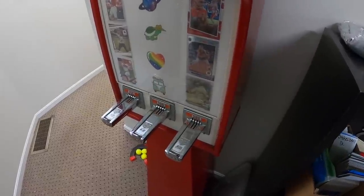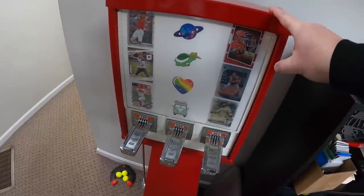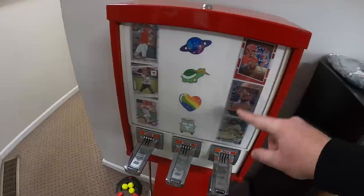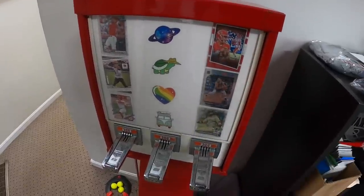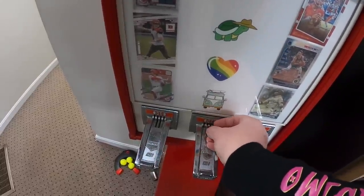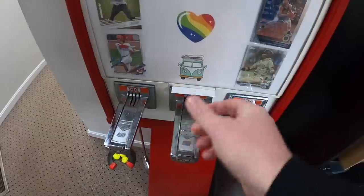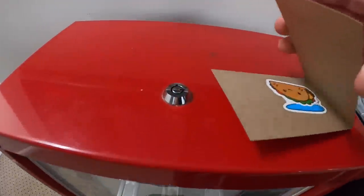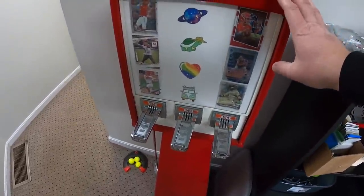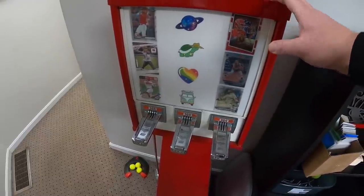This is the one I kept for myself. When I was a kid they had these in card stores — sometimes they'd have stickers, sometimes cards. I put some Cincinnati players in one row, stickers in another row, and some of the star players in the last row. Anytime my kids come by they always have to get a sticker or cards. You put the coins in, push it, and out comes this little cardboard fold with stickers inside. Really cool throwback and the kids always enjoy it.